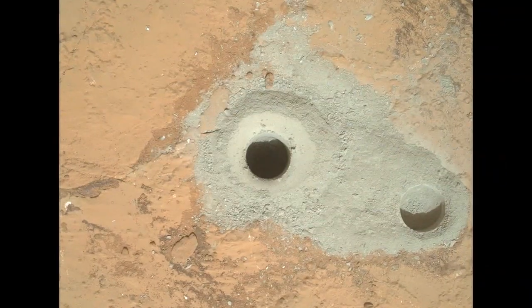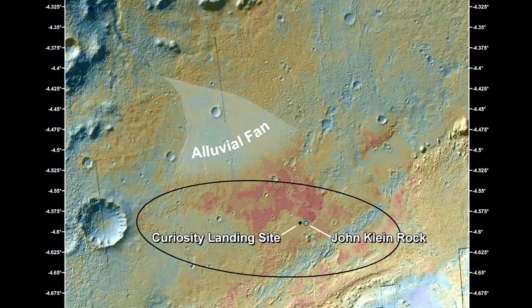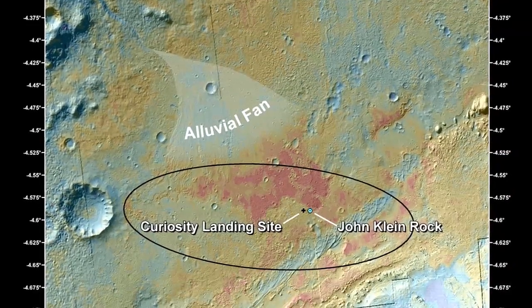What the Curiosity team has found is incredibly exciting. When we combine what we've learned from our remote sensing and contact science instruments with the data that's coming in from CheMin and SAM, we get a picture of an ancient, watery environment which would have been habitable had life been present in it.